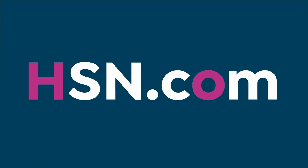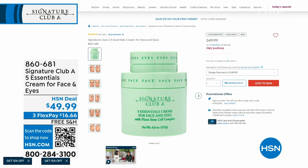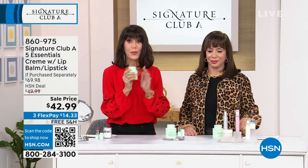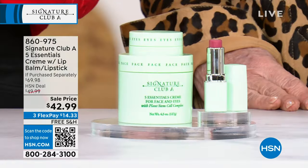The Five Essential Cream — the backbone of our entire line since the day we launched. At $49.99 alone, it's where Adrian started. It's the best-selling cream in our history with millions sold — the best-selling cream at this station, year after year. You're not just getting the five essential cream; you're getting the retinol treatment lipstick worth over $23. Our final 45 minutes — the configuration is $42.99, shipping free.